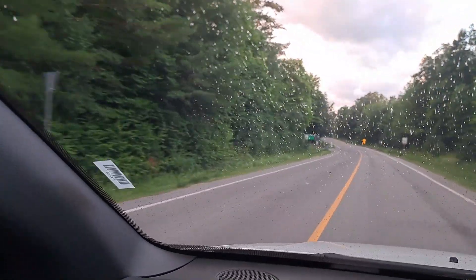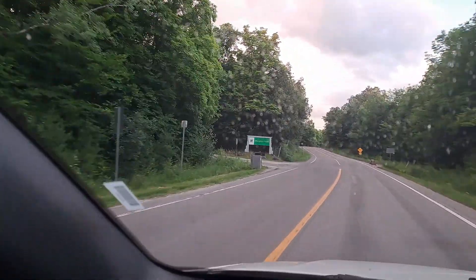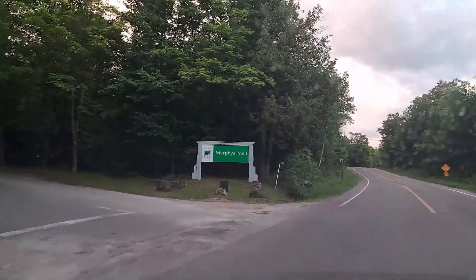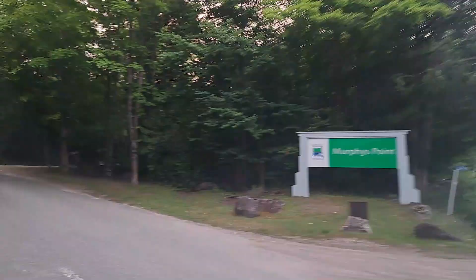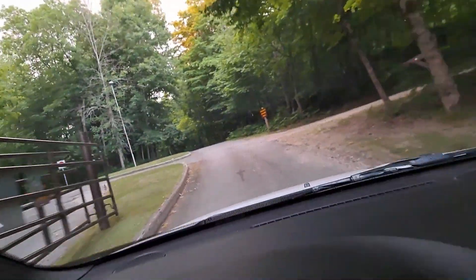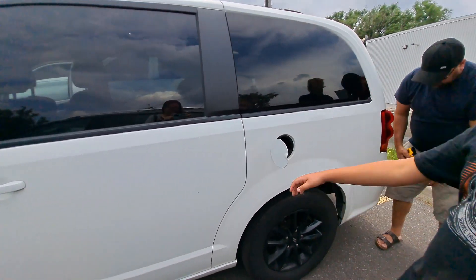Our sixth weekend away was at Murphy's Point Provincial Park. This was also the beginning of my vacation and a week-long Provincial Parks spree. I chose this one because it is the closest park to home and I could get a quick start to my week off.